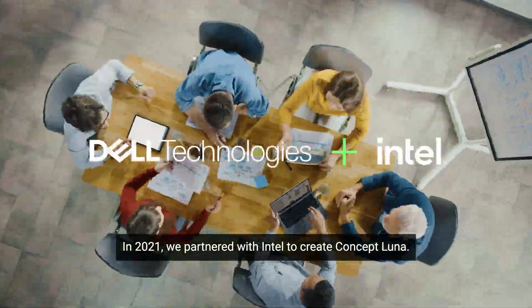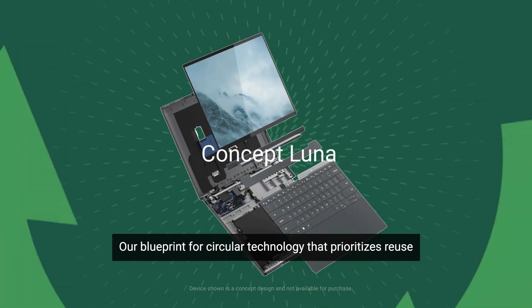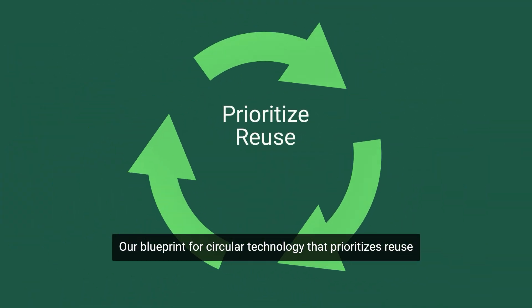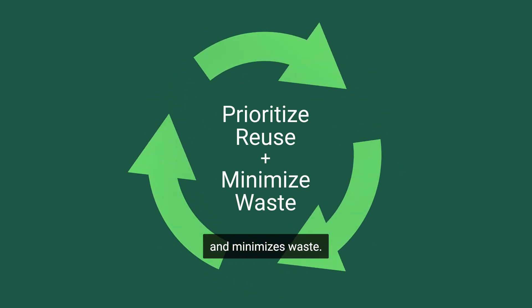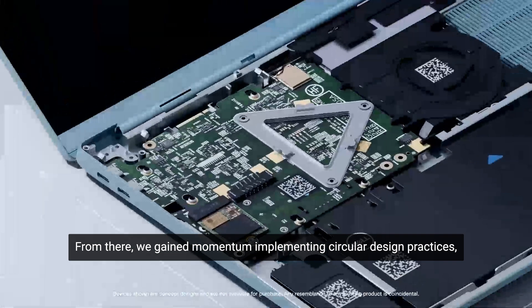In 2021, we partnered with Intel to create Concept Luna, our blueprint for circular technology that prioritizes reuse and minimizes waste. From there, we gained momentum, implementing circular design practices.